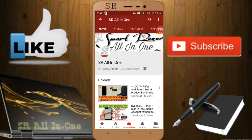If you like this video, please give it a like and subscribe to our channel SR All-in-One. Share this video with all your friends so they can also earn 30 rupees easily.